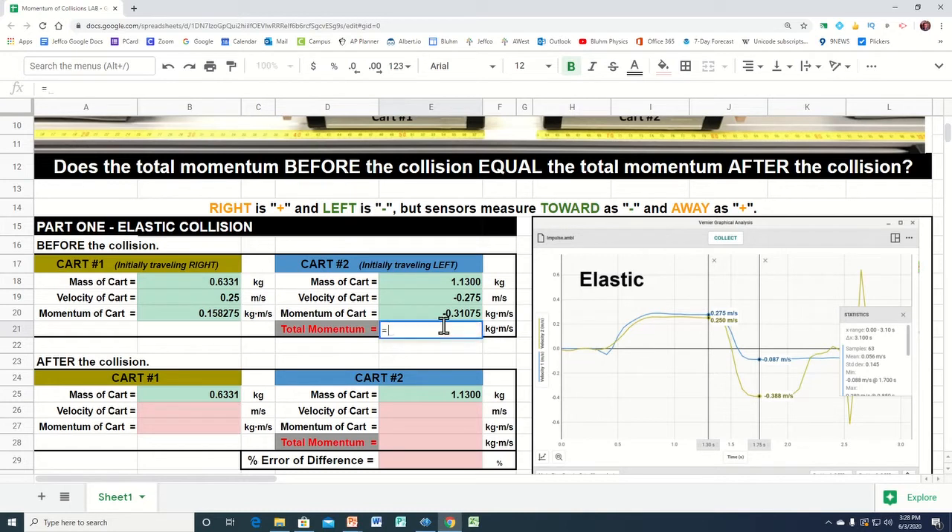We can go ahead and find the total momentum — it's just this momentum plus that momentum. We'll add the two for the total, and that would be the total momentum before the collision. One was going to the right, one was going to the left, but there was a net momentum to the left before the collision.